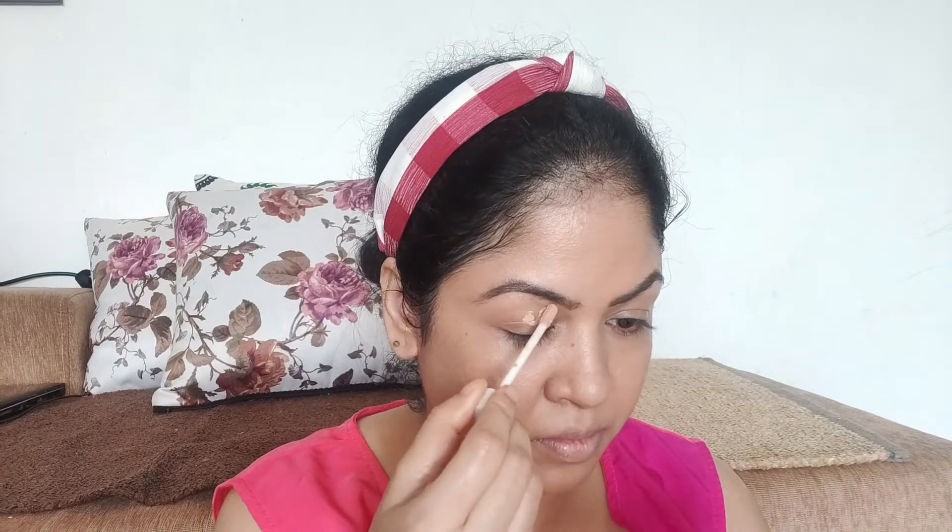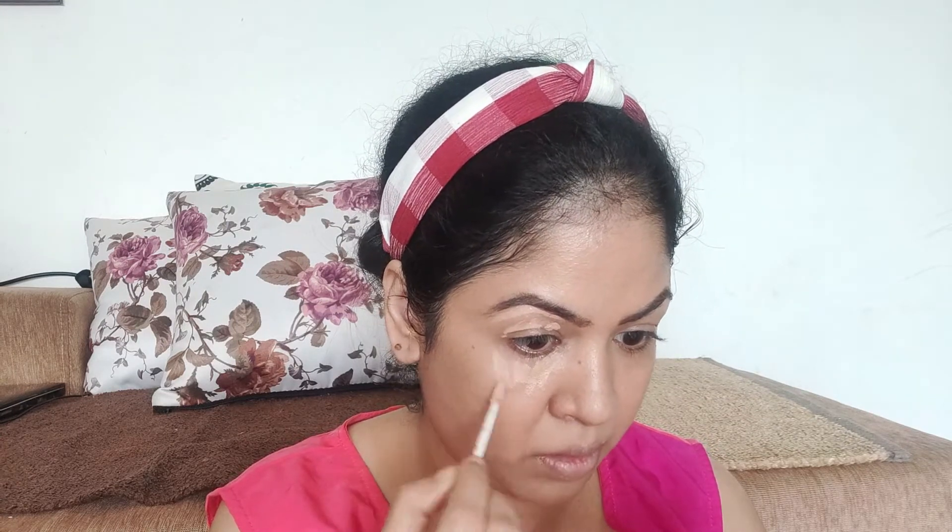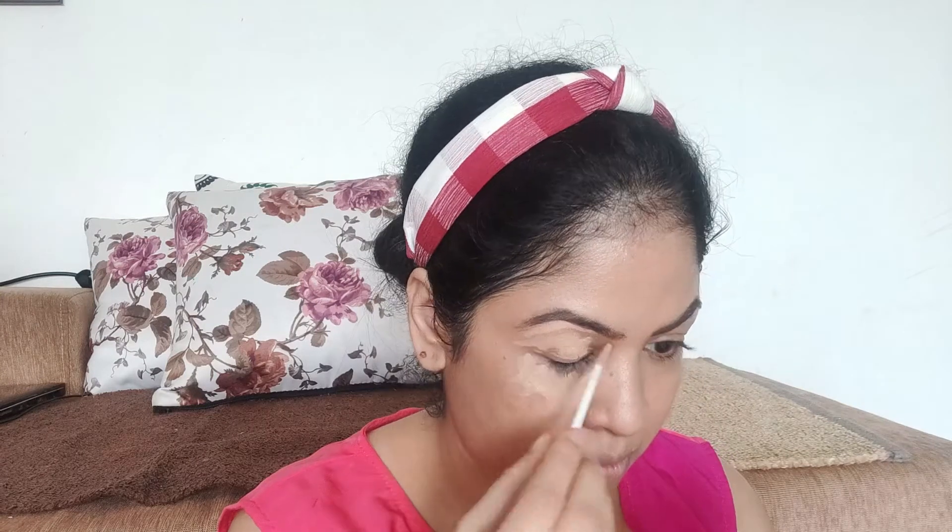I am almost done with my base. Now I will be applying concealer — I am using the NYX concealer. I am not very happy with this concealer but it is the only one I have. I don't usually need concealer, but lately I feel like I have a lot of dark circles, so I am using it.